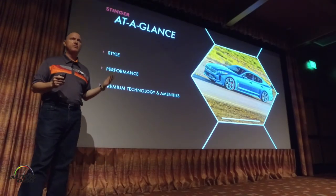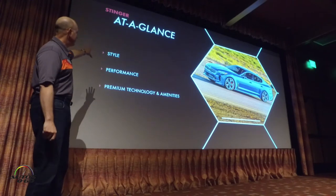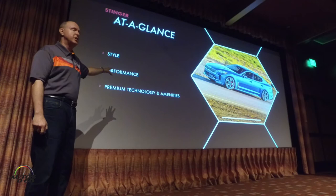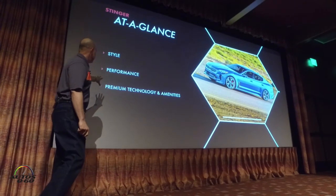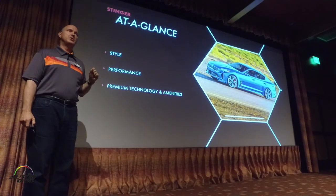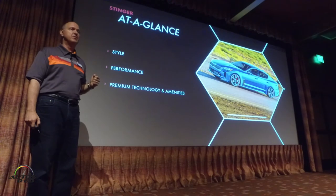Basically a product plan to bring this thing full circle. This was the recipe that we used to go forward. The plan included style, true to the concept of the performance that delivers on the style's promise, and adding all the latest technology and amenity features. This vehicle has been in development for probably six years. It's been a labor of love.